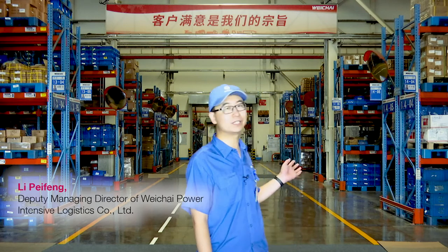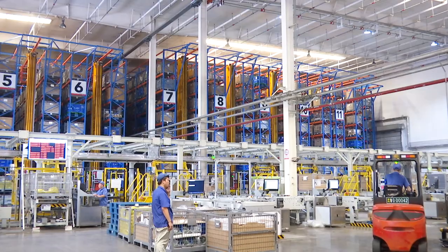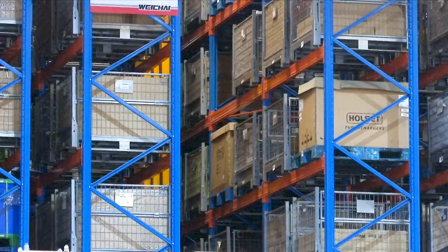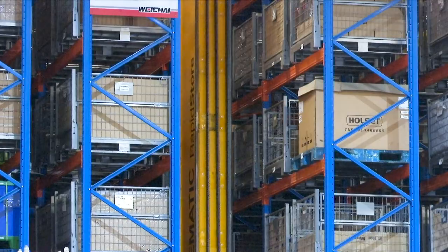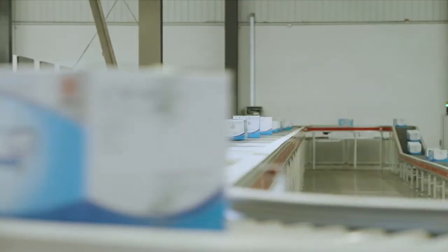This warehouse fulfills two important tasks: the storage of spare parts from our suppliers and just-in-time delivery to our production sites. We have to work very efficiently and accurately to ensure that every part reaches the factory floor exactly when it's needed.